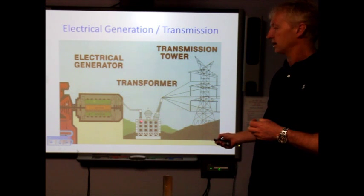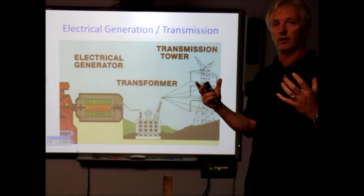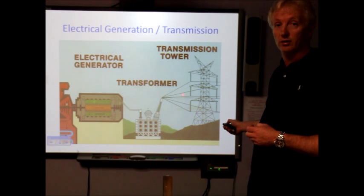The power is then sent to a transformer where the voltage is increased to 500,000 volts so it can be transported across large distances using these large transmission towers.